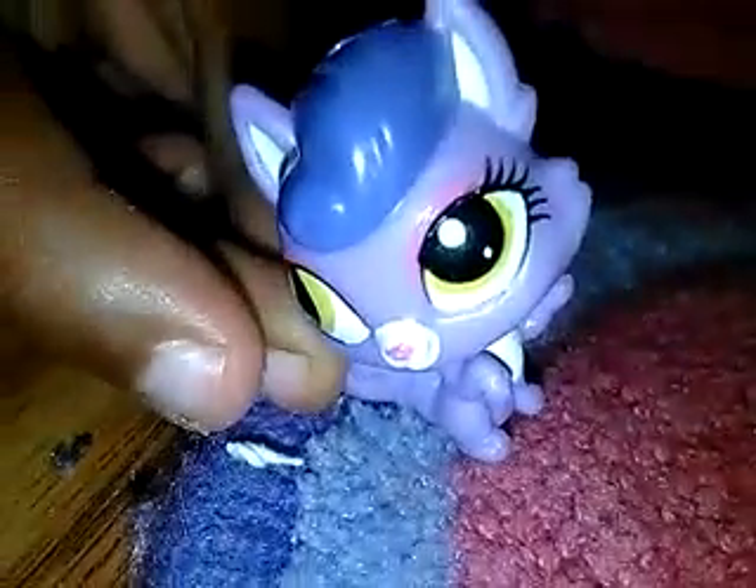And we have this little thing. I can't really show it to the camera, but we're going to show it like this. Okay, that's enough. And we have a house.